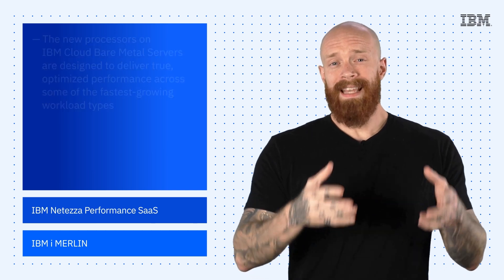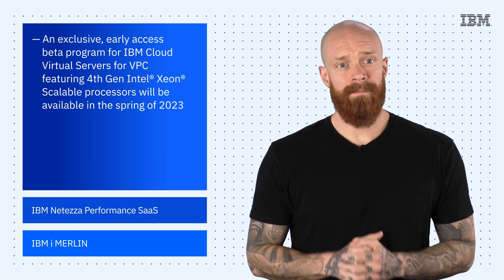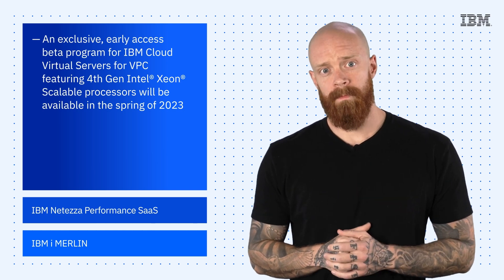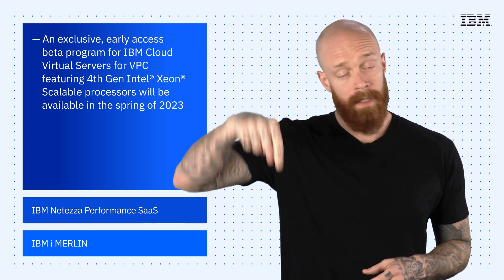We're also announcing an exclusive early access beta program for IBM Cloud Virtual Servers for VPC featuring the 4th gen processors. To learn more and apply to be part of the beta program, click the link in the description of this video.